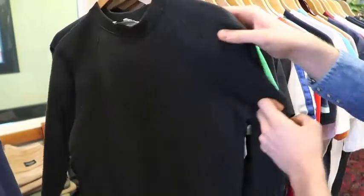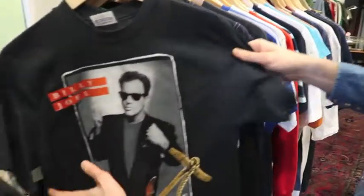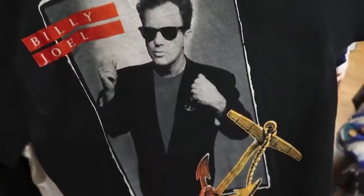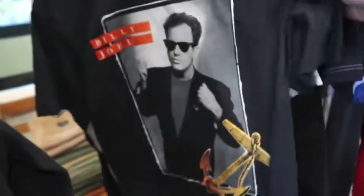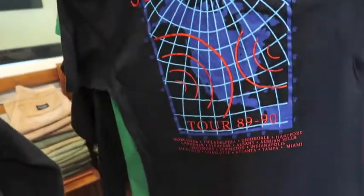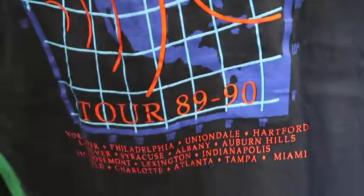Now we got the t-shirts. This one's pretty crazy — it's a Billy Joel, I believe this is a Stormfront tour tee. It's on a Hanes tag, it's a large, so it'll probably end up shrinking down to a medium. On the backside, yep, it's a Stormfront tour '89 to '90. This thing's in great shape — it almost feels dead stock.